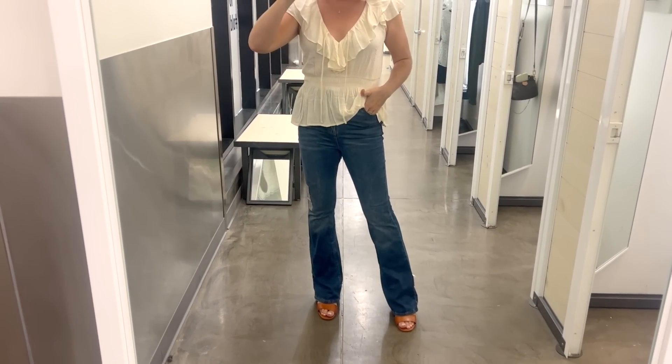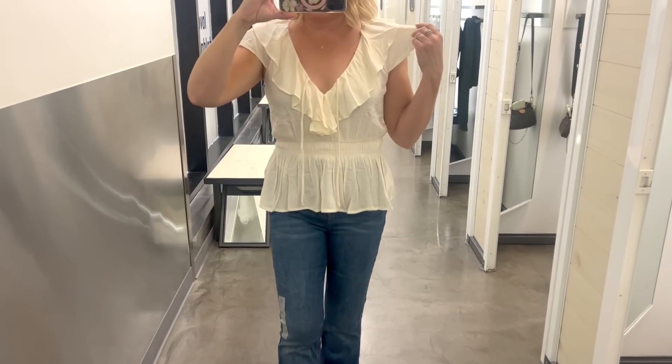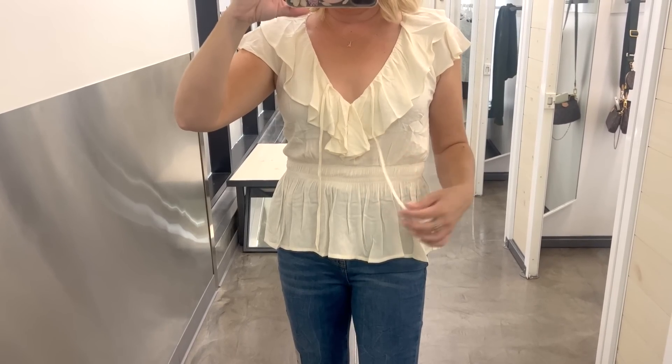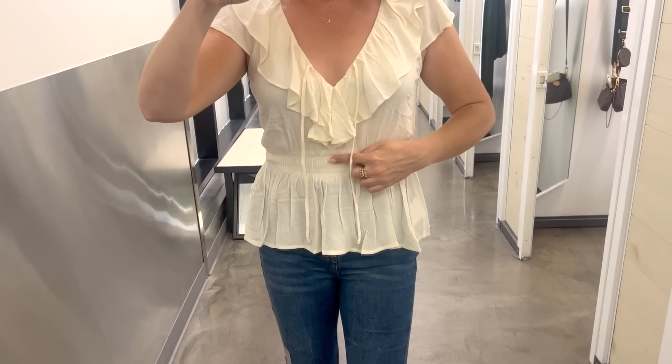I wanted to show how versatile these pieces are — I took that embroidered top from the first outfit and paired it with the flare jeans and those rust brown block heel sandals, and it made a really cute outfit. I love this top and I'm excited to wear it.